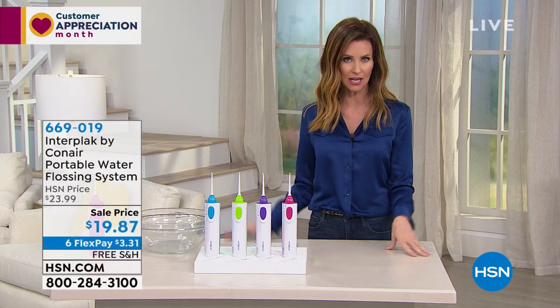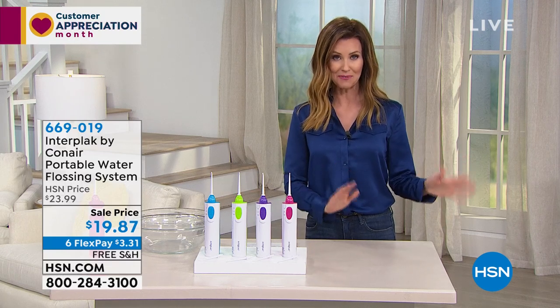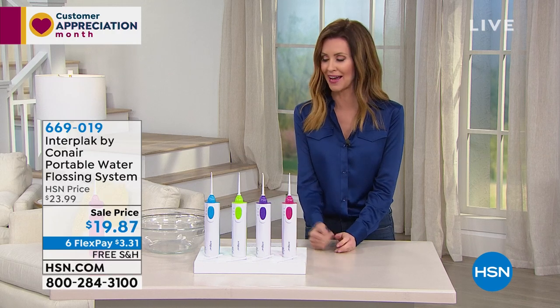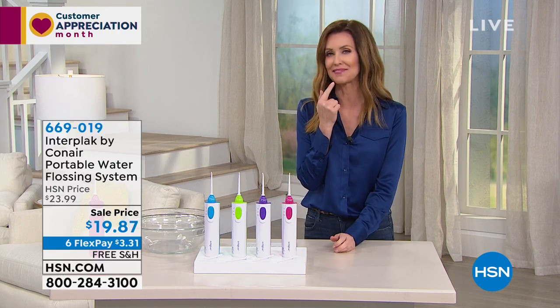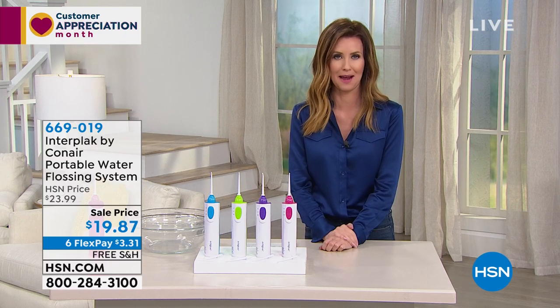We've talked about cleaning our home — we cleaned our carpets, we cleaned our hard floors, we cleaned our drains with the Professor Amos Drain Cleaner. How about your teeth? I just got Invisalign, and holy cow, I feel so sorry now for all my kids that had braces.